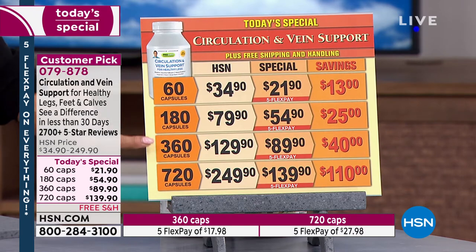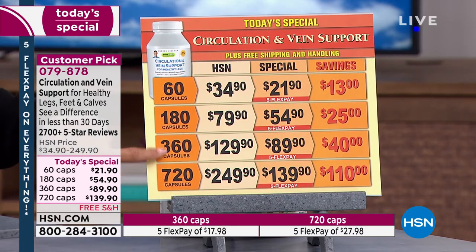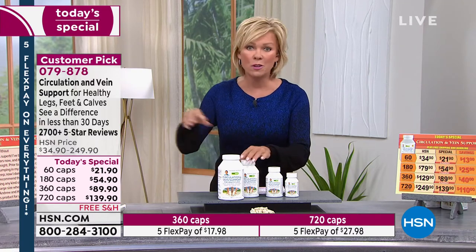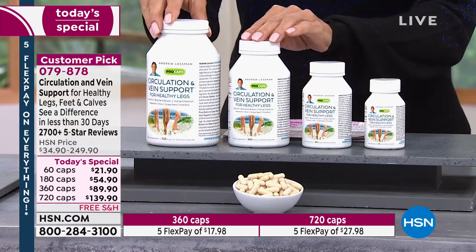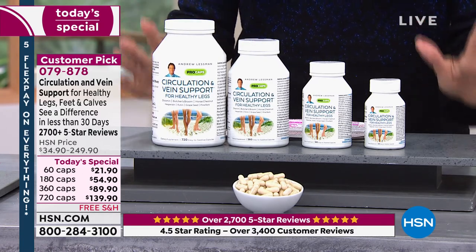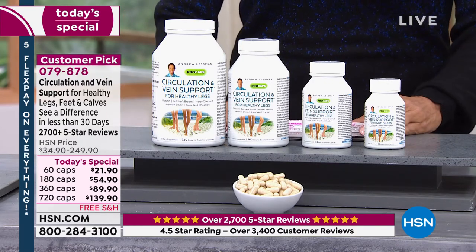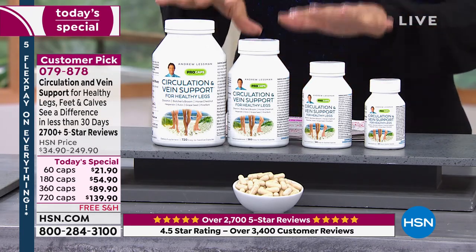Nobody returns it — most go with the 180 or 360. And if you want to double that, it's only another ten dollars more today. It is one of those products that once you start, you very quickly visibly and physically feel and see the difference. There are thousands of reviews — 90% of them are four and five star. This is a product with so many active ingredients; it's entirely natural. From the rind of citrus comes one of the most essential ingredients: diosmin. There's also horse chestnut and butcher's broom.